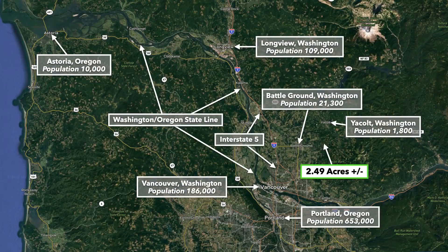To give you an idea where the property is located, this is the 2.49 acres right here, and just to the west you have Battleground, Washington. You're only about 15 minutes from Battleground, which has a population over 20,000.